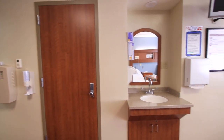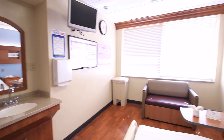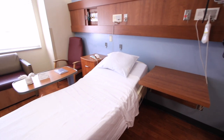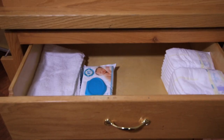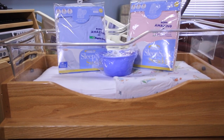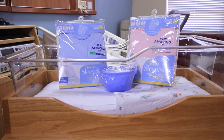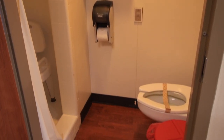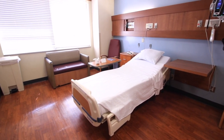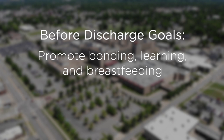Once your recovery from delivery is complete, you will be transferred to one of our private postpartum rooms, which is right beside our labor and delivery unit. Each postpartum room has a comfortable bed for mom, a bassinet for baby stocked with diapers, wipes, formula if not breastfeeding, blankets, a sleep sack, shirts, and burp cloths, a private bathroom with a shower, a pull-out couch for an overnight guest, a small table, a chair, and a flat-screen TV.